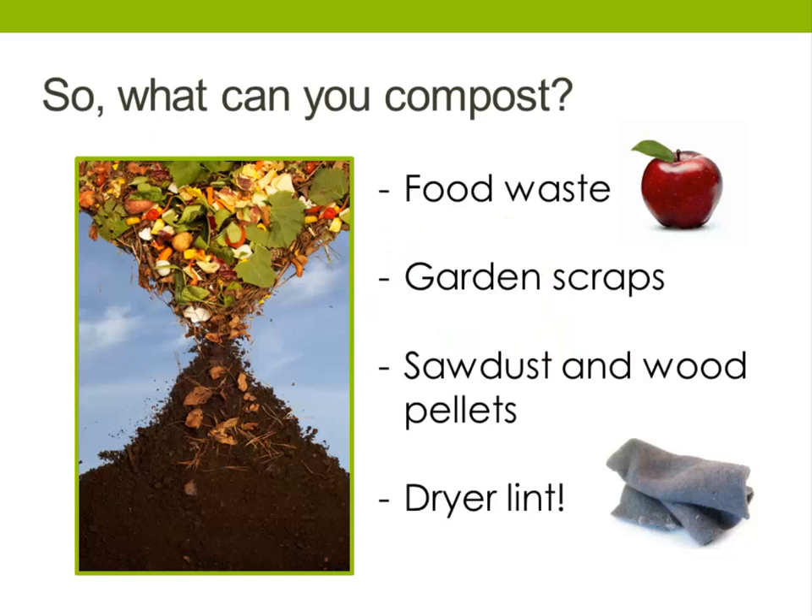So what can you compost at home? Food and garden scraps are the main categories that pop into people's heads when they think of composting, but did you know you can compost other materials as well? I will now present a video that explains the things you can compost and why.